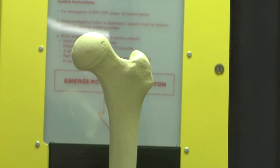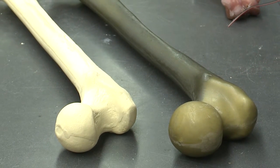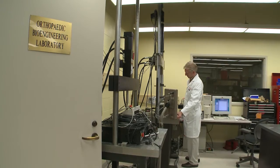What I've started looking at is doing a combination of mechanical testing in my biomechanics lab, high-resolution CT scanning, and then finite element modeling in the computer.